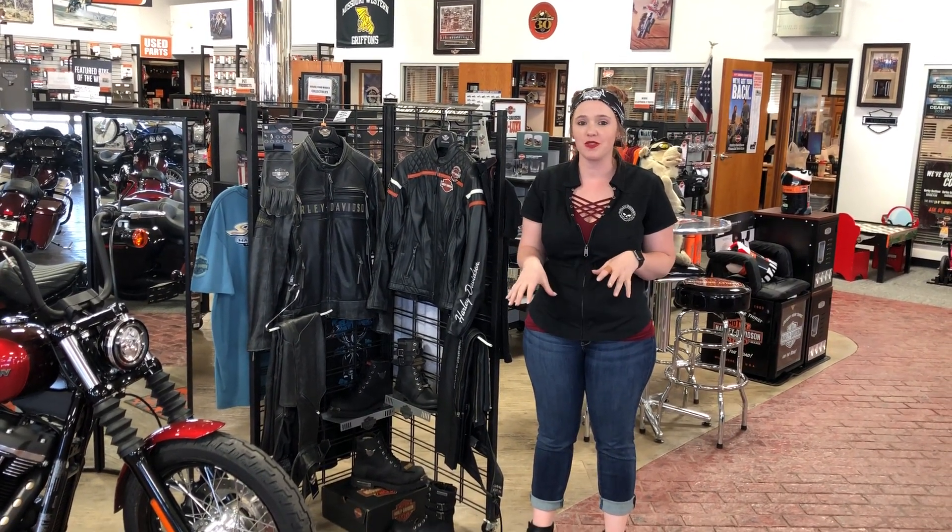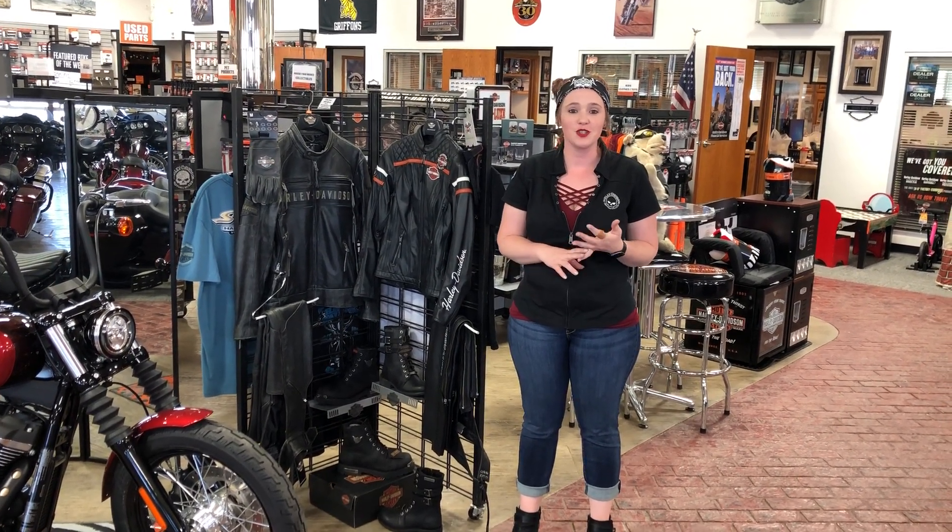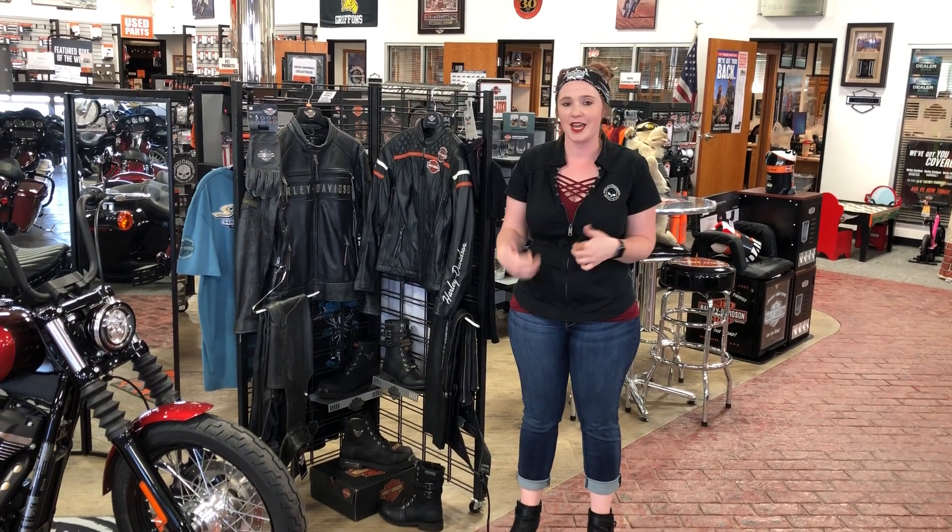Hey guys, Rebecca here at Central Harley-Davidson. I'm going to go through the workshop we have going on today — it's the Riding Gear Essentials. I'm going to go over a few things in case you guys were not able to come down and check it out.